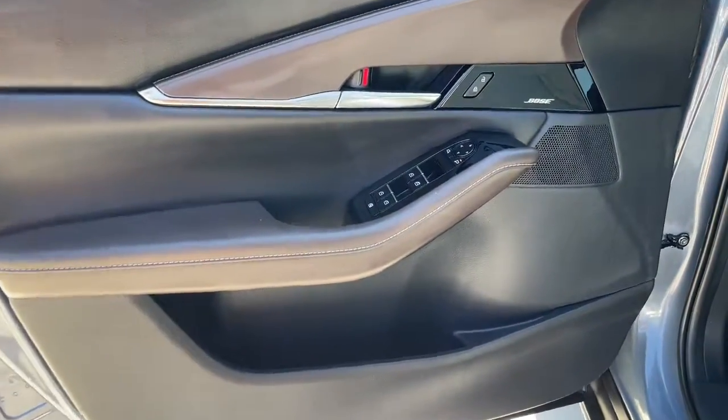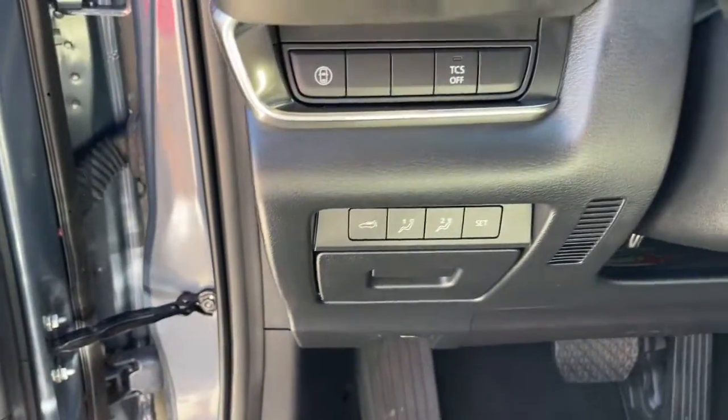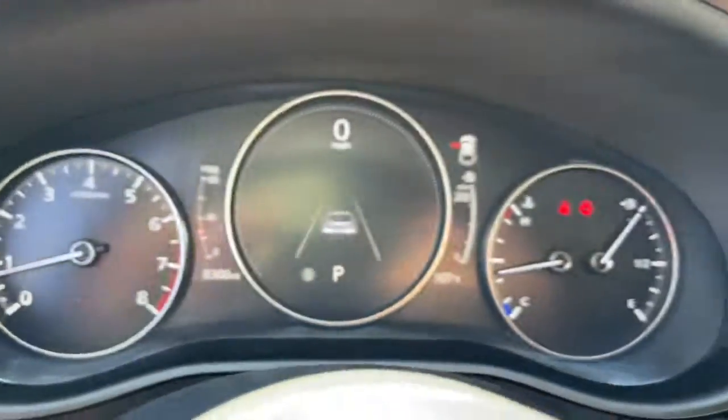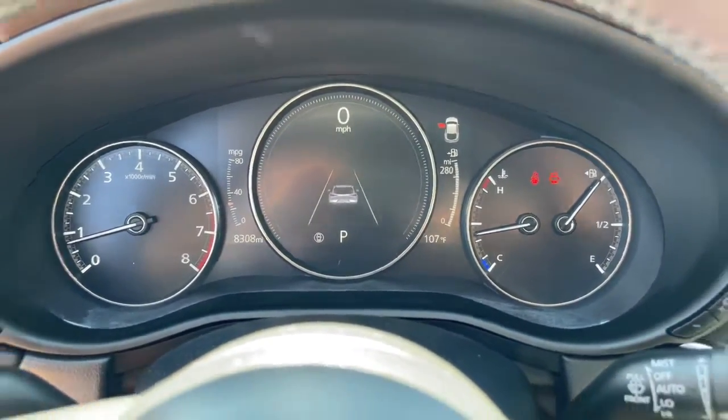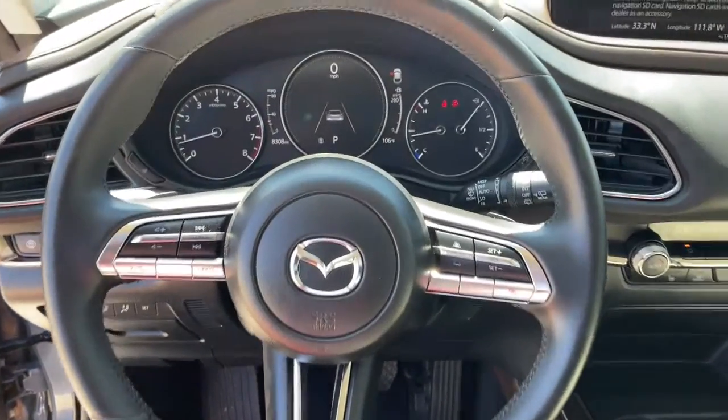The following are some of this vehicle's highlighted options: keyless entry, sun/moonroof, satellite radio, power liftgate, electronic stability control, power driver's seat, heated front seat, dual-zone AC, aluminum wheels, and blind spot monitor.